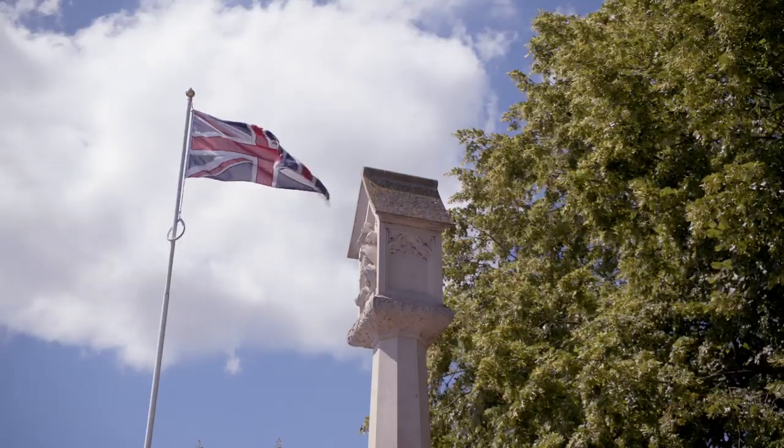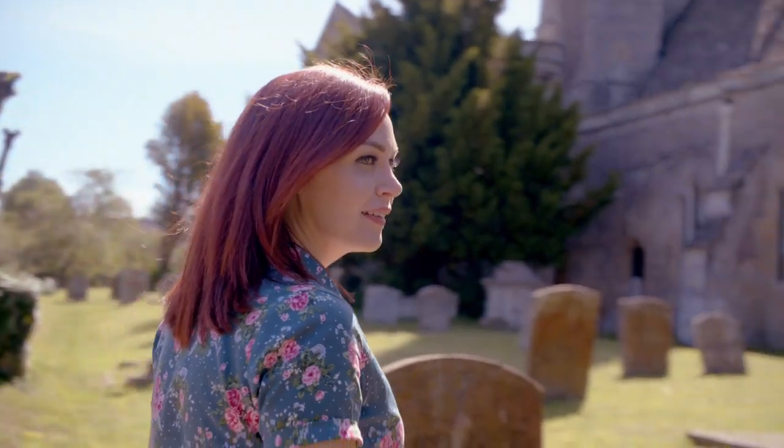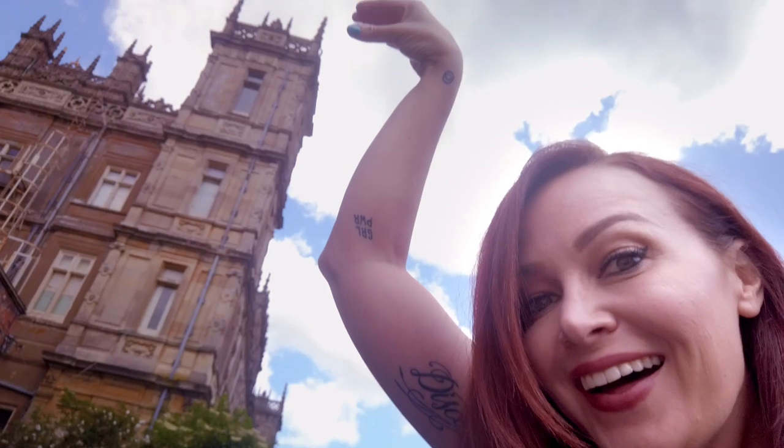Hi, Focus fans. I'm Alicia Malone. Welcome to the very first episode of Reel Destinations, where we tour the locations that make our favorite movies look and feel real.